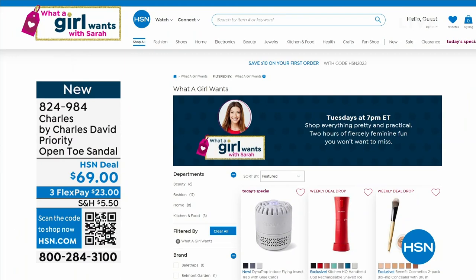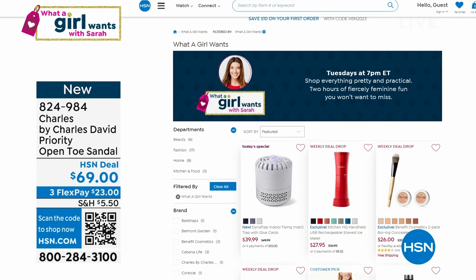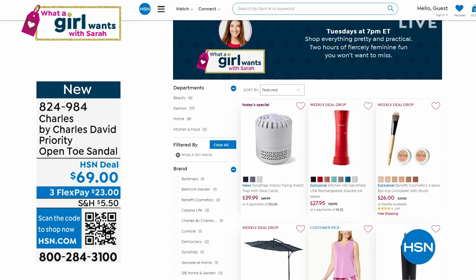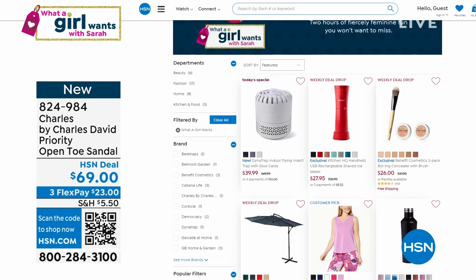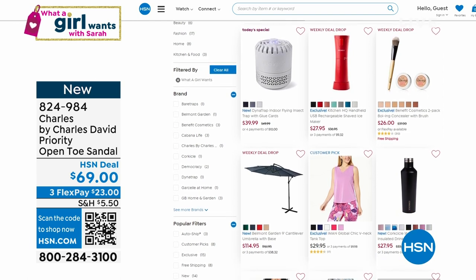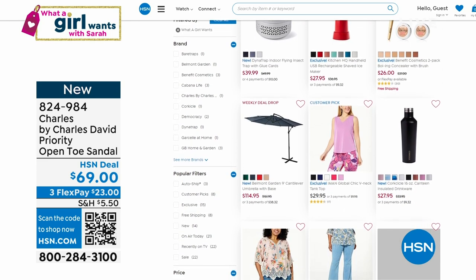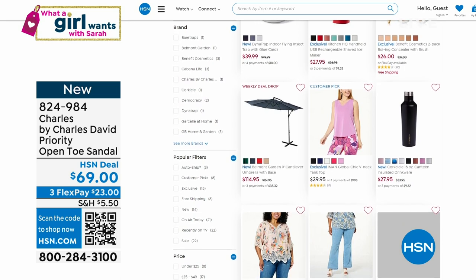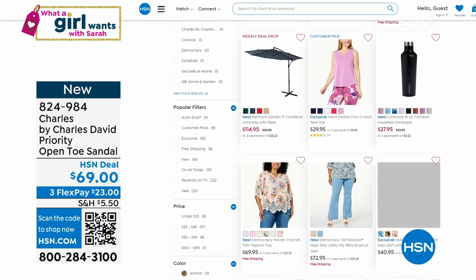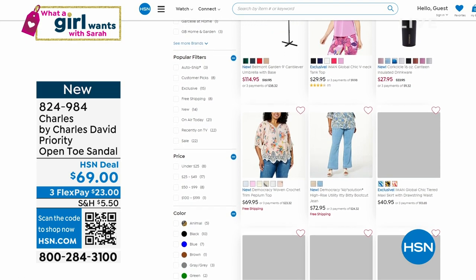In case you missed anything, you can check out our website at hsn.com. Patricia is loving the purple sweater. Natasha's going for Boing. Elizabeth says she loves everything in the show. Betty's going for the blue ombre sweater. Somebody asked about the material of the sweater — it's a polyacrylic blend, but it feels like cashmere. Very lightweight. Jenny's going for beauty. Cheryl says she loves the sweater.